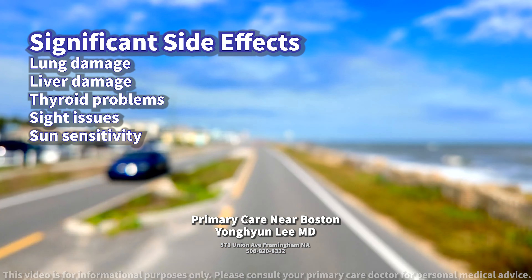Annual eye exams and monitoring for signs of neurological symptoms such as tremors or unsteady gait are also recommended. Regular electrocardiograms to monitor heart function and chest x-rays to detect any changes in lung health are also recommended. Be sure to follow up with your healthcare provider for the next step.